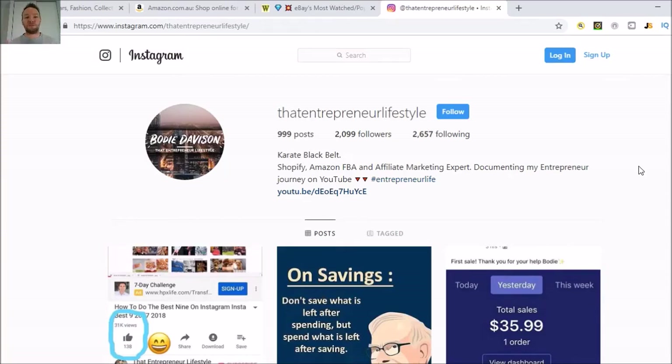Hey, what's up guys, welcome to 2019. Bodie Davidson back with another video for you. Thank you to all my new subscribers and all my OG subscribers. Let's make some money this year. I'm very excited for YouTube this year, I'm going to kick it off hard and be consistent. Towards the end of last year I faded off a bit because I had a lot of things going on, business and personal wise, but now I'm all set up for 2019 to be a massive year.